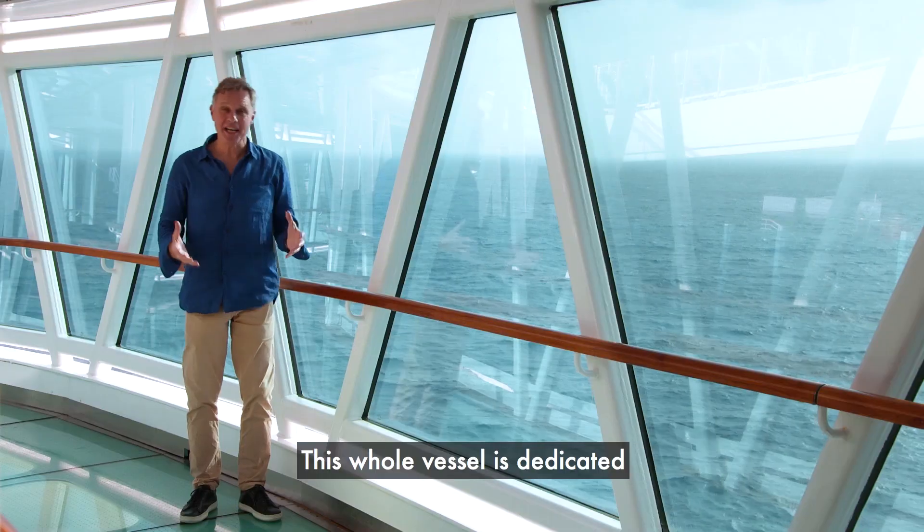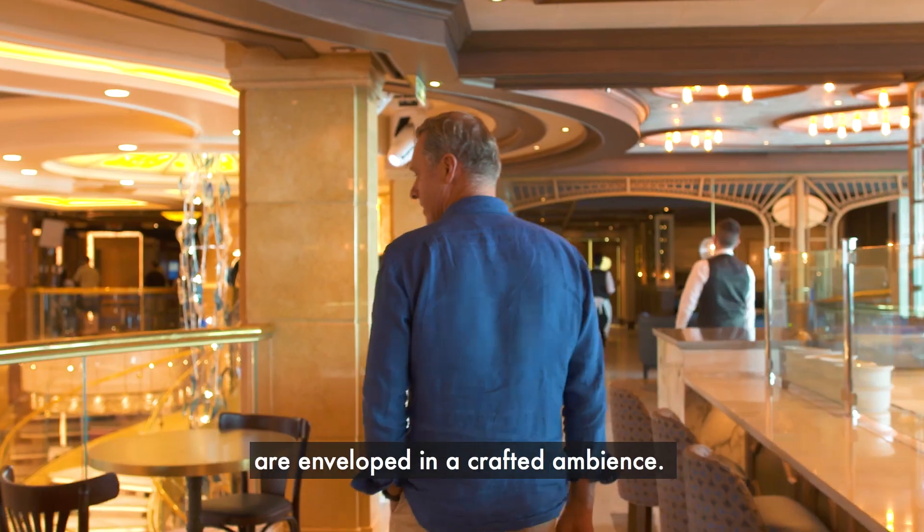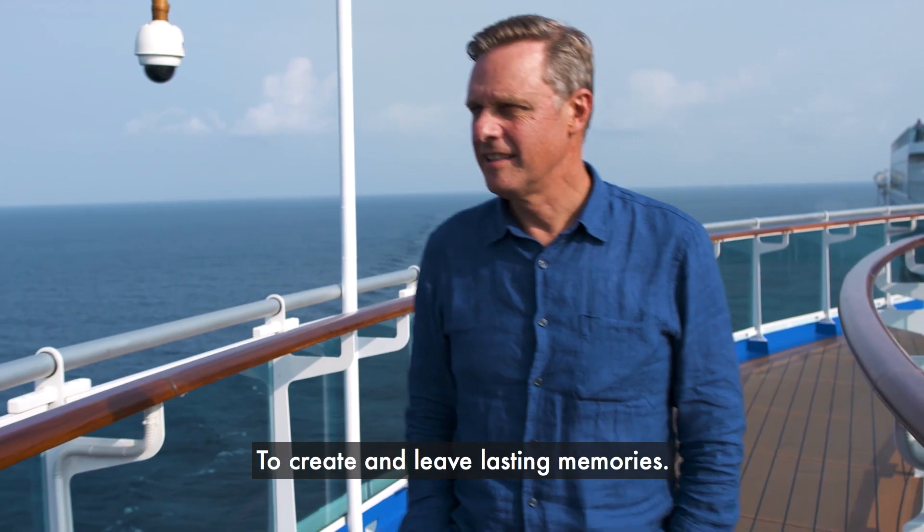This whole vessel is dedicated to ensuring that the people who live on board are enveloped in a crafted ambience. And that's the art of design — to create and leave lasting memories.